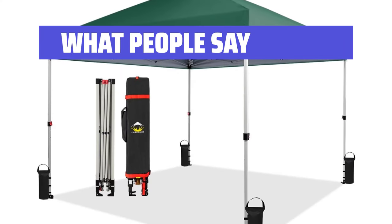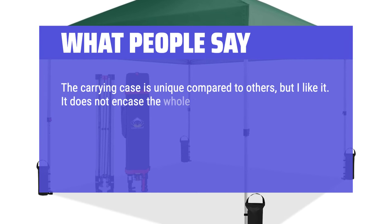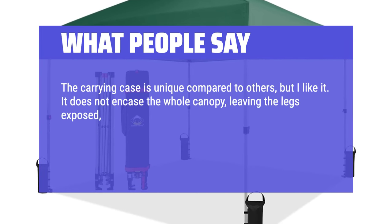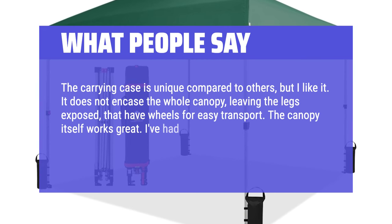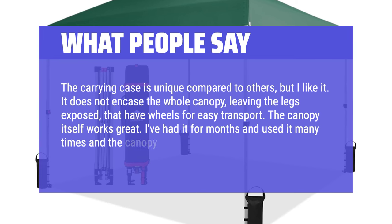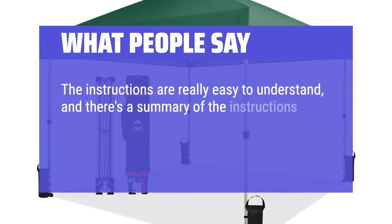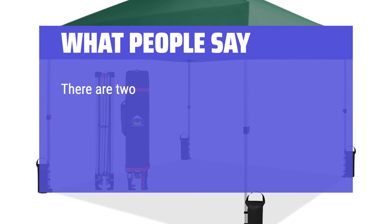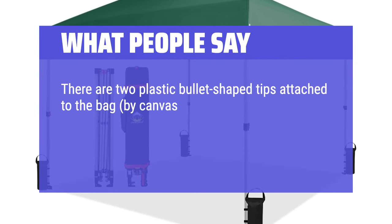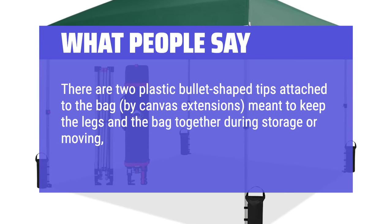What people say: The carrying case is unique compared to others, but I like it. It does not encase the whole canopy, leaving the legs exposed, which have wheels for easy transport. The canopy itself works great — I've had it for months and used it many times and the canopy top is still in great shape. The instructions are really easy to understand, and there's a summary on the storage bag in case you forget something. There are two plastic bullet-shaped tips attached to the bag by canvas extensions, meant to keep the legs and the bag together during storage or moving, and it's really neat.